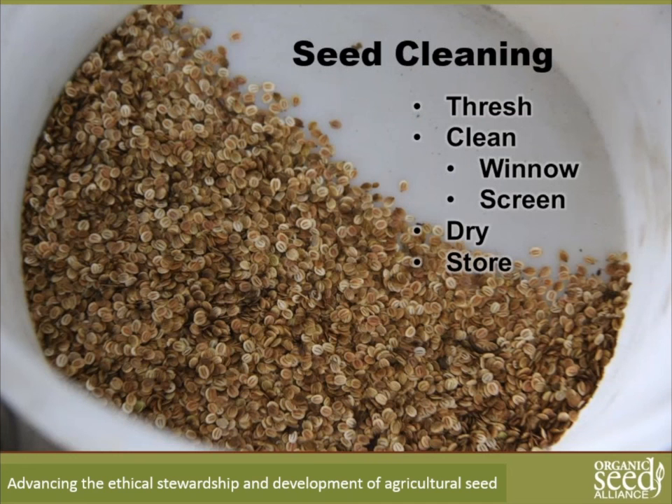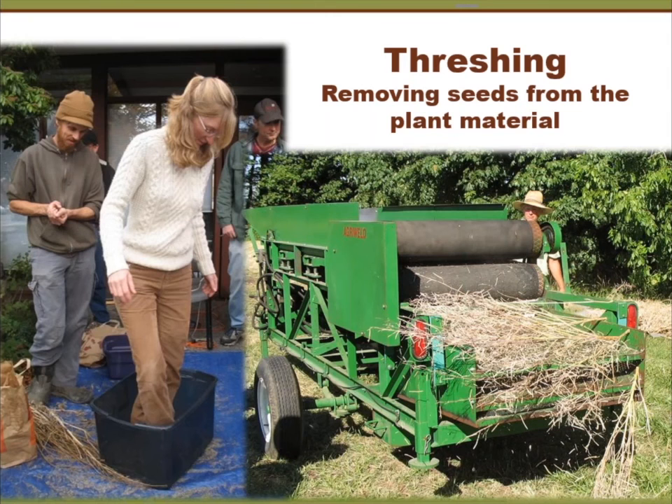This is Lori taking over. Jared, Rowan, and I will all contribute throughout the presentation based on our experience with diverse crops. We're going to walk you through the practices for cleaning seed. Here's an overview: first, you thresh — that's removing the seed from the plant. Then you clean it through winnowing and screening. This is for dry seed; we'll also cover wet seed. Then you dry it and store it. It's a very simple and elegant process.